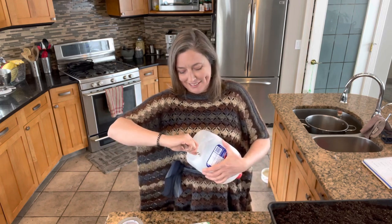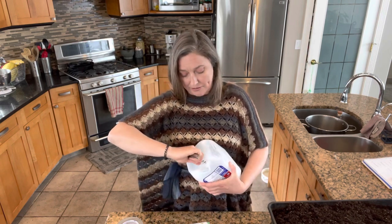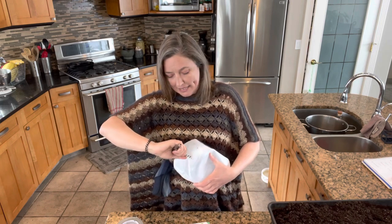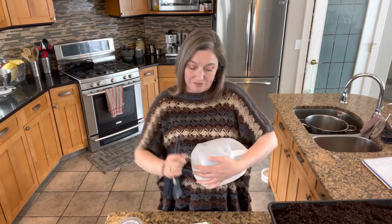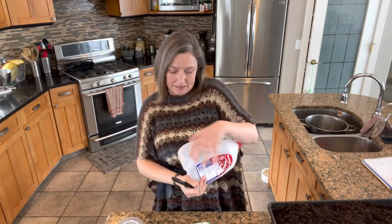Next up is asparagus. I grow a lot of it and have several patches. In fact, that's one of the things I'm preparing to do today — I'm going to replant one of my 10-year-old asparagus patches because it's starting to peter out. When I first planted it, I didn't know what I know now about remediating with weeds, and it's kind of been choked out by the quack grass that grows here.